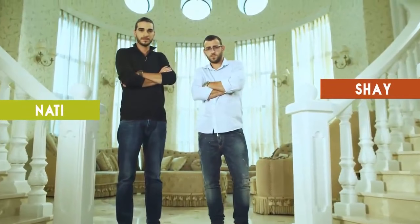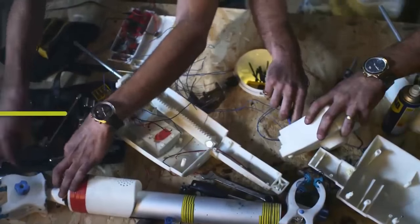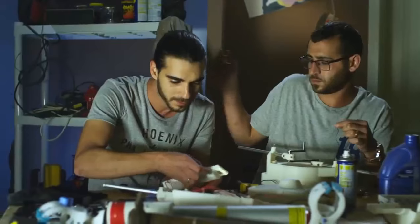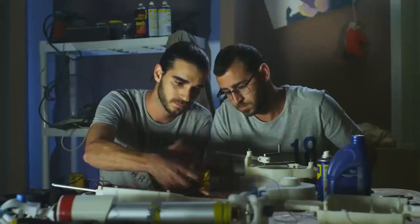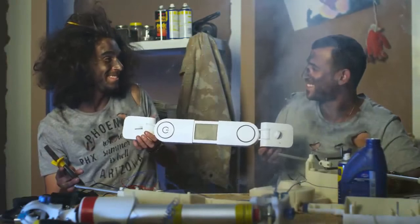An extra hand that improves your daily chores while raising your baby, and finally lets you enjoy the good stuff. Meet Shy and Nadi — two serious inventors by daylight and tired parents by night. For the past two years, Shy and Nadi developed their own extra hand with the assistance of top engineers and designers. After several prototypes, they managed to create what they were hoping for.